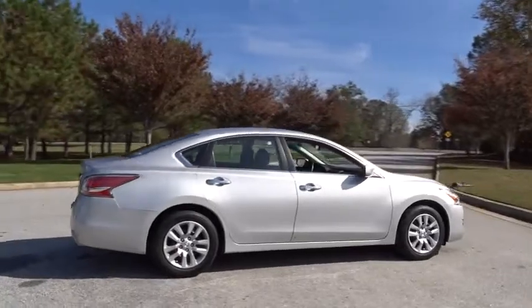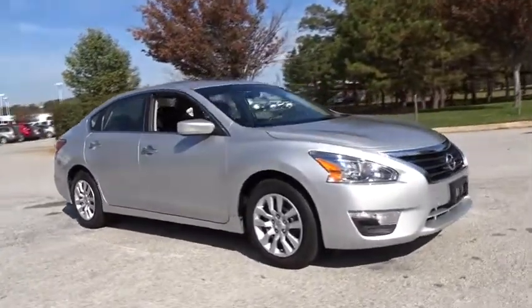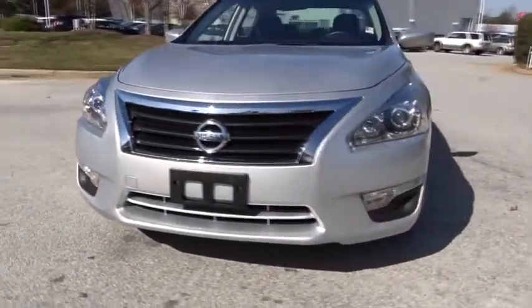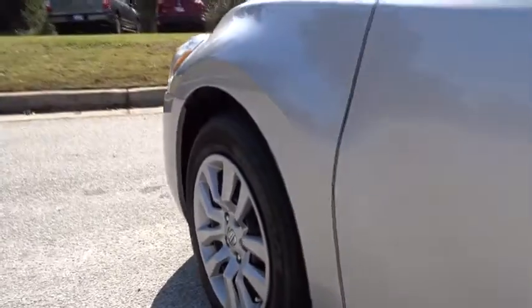This vehicle has less than 15,000 miles. Here are some of this vehicle's great options: stability control, traction control, anti-lock braking system, keyless entry, steering wheel audio controls, Bluetooth, power steering, adjustable steering wheel, keyless start, four-wheel disc brakes.